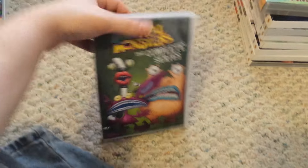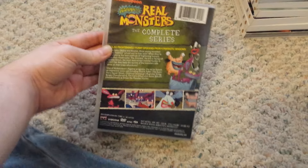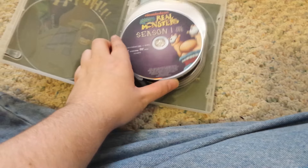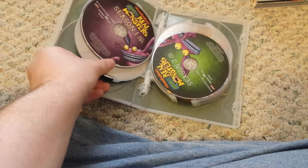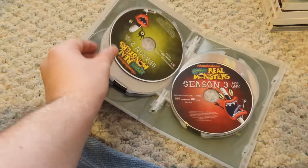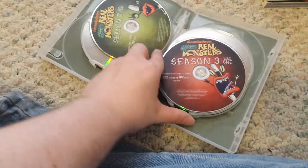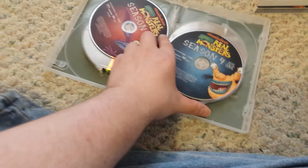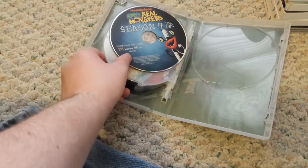Next up is Aaahh!!! Real Monsters, the complete series. Season 1 discs 1 and 2, Season 2 discs 1 and 2, Season 3 discs 1 and 2, and Season 4 discs 1 and 2.